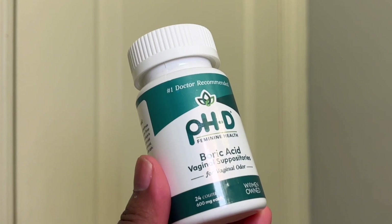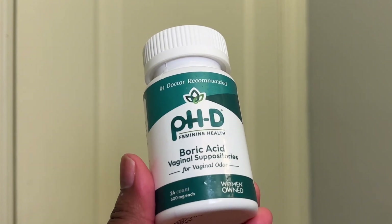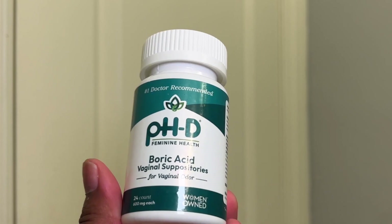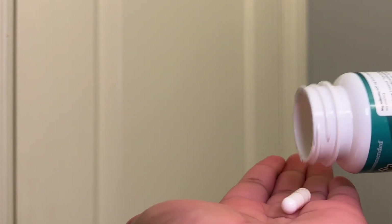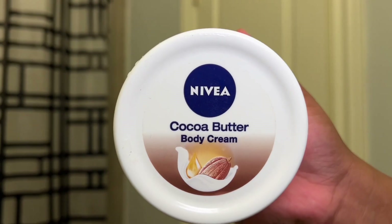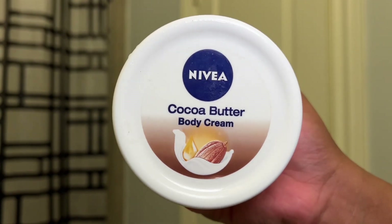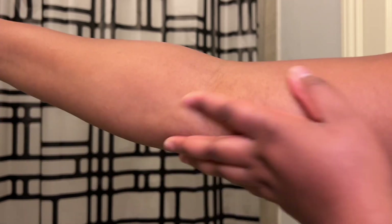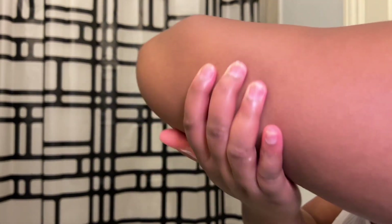For vaginal health, I like to use these suppositories whenever I finish a period or just on a regular day when I have time. They help with keeping me fresh down there and with regular maintenance of vaginal health. This is my first time trying the Nivea cocoa butter — it was super thick, made my skin feel so good, and it's good for winter. I wouldn't recommend it for summer though; I use Lubiderm during the summer because it's very light and breathable. Thank you guys so much for watching my everything shower routine!